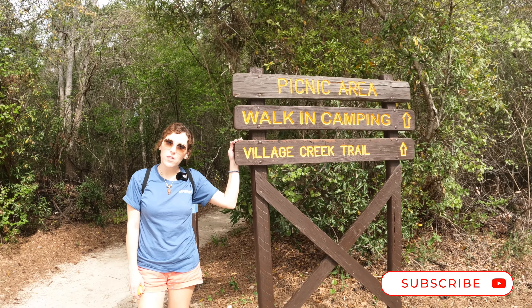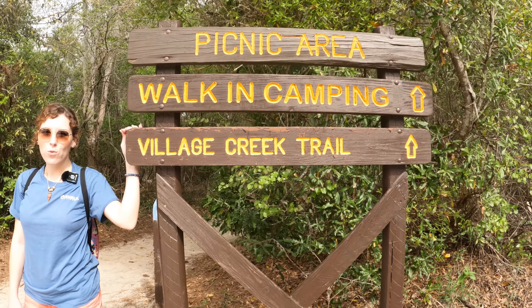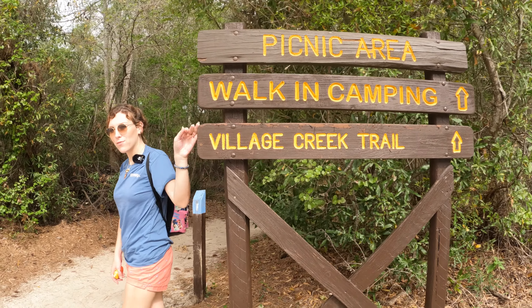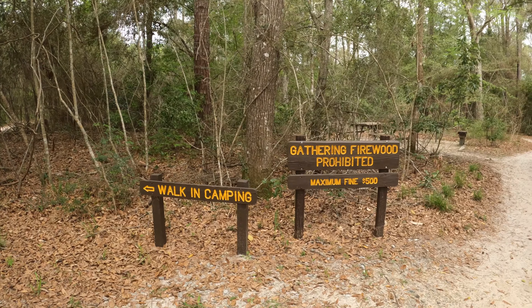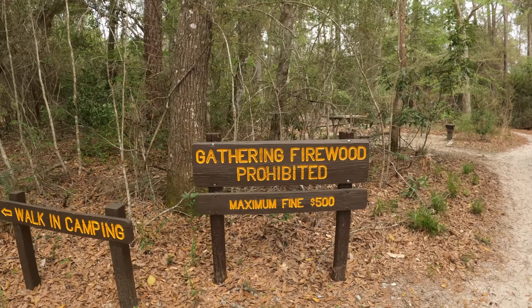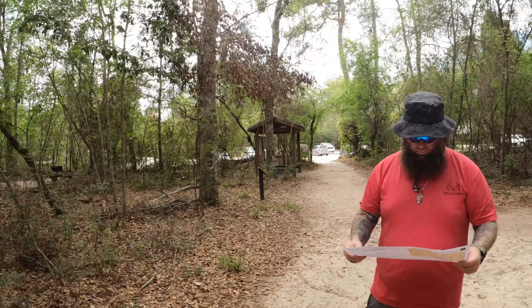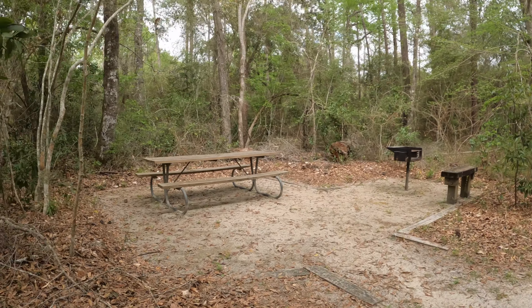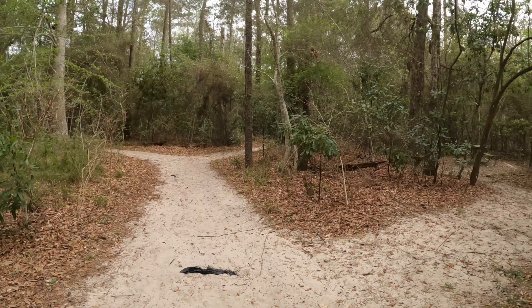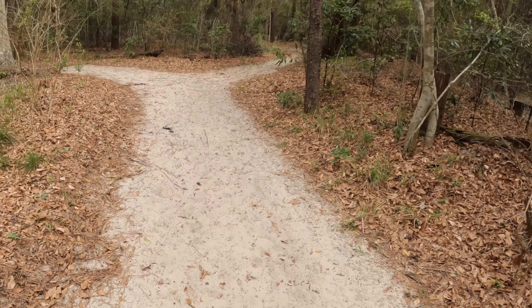Hey y'all, here we are at the Village Creek Trail. We're gonna go take a gander at what's around here. We have walk-in camping on this trail and of course it's prohibited to gather your own firewood. There are some little areas that you can day use and have a little picnic. This is a sandy trail.